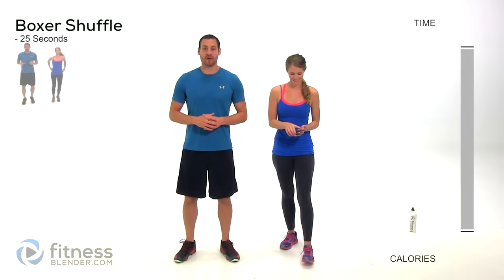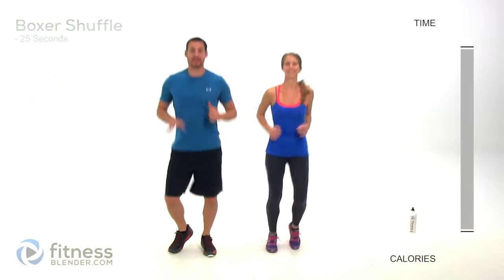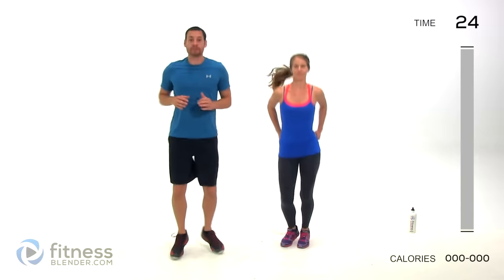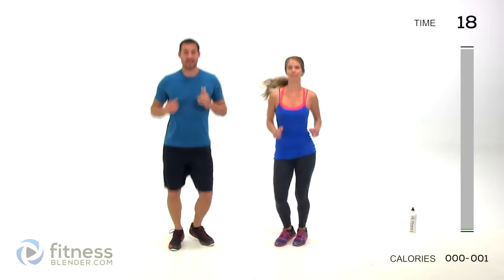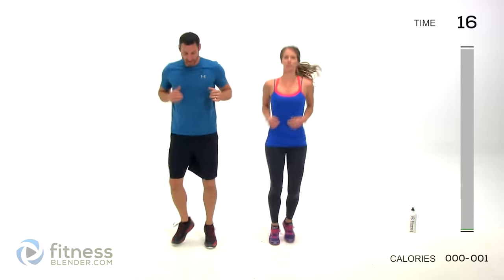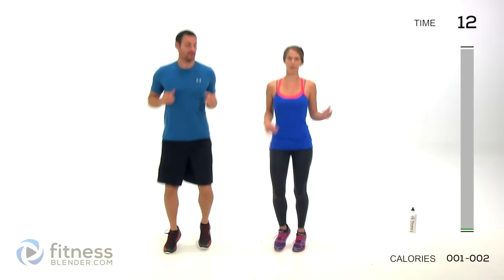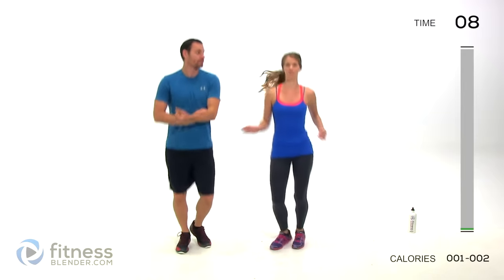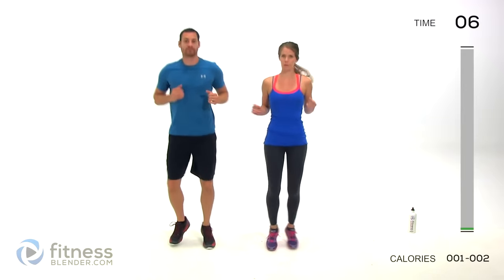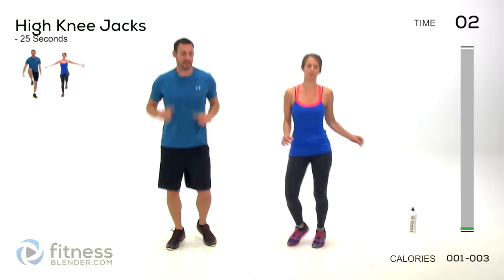Let's go ahead and get started with our warm-up — going to get those feet moving in a boxer shuffle. We're doing each one of these for 25 seconds straight through, no breaks, moving right into the next one. Boxer shuffle right now; our next one is going to be a high knee jack. This is a pretty quick, efficient warm-up. If you've been sitting at your computer for hours upon hours, you might want to do a little bit more of a warm-up. We're keeping these nice and quick for the 30-minute program.